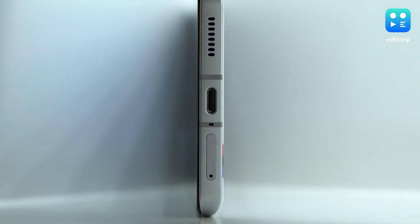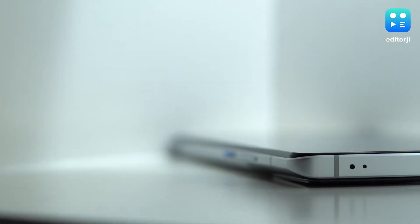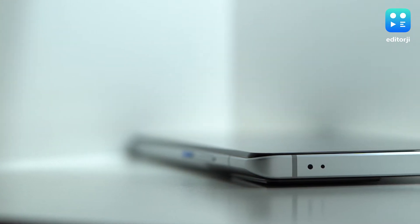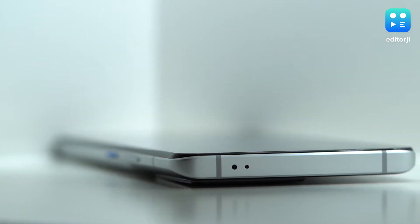The speakers get adequately loud, but seemed to be tuned to offer more output from the bottom speaker rather than the earpiece. You also get an infrared blaster at the top of the phone to control compatible household appliances, which is a nice feature to see at this price point. The 9T is also IP52 rated, which isn't the best in terms of protection from water, but it's still good to see IP certification in this segment.